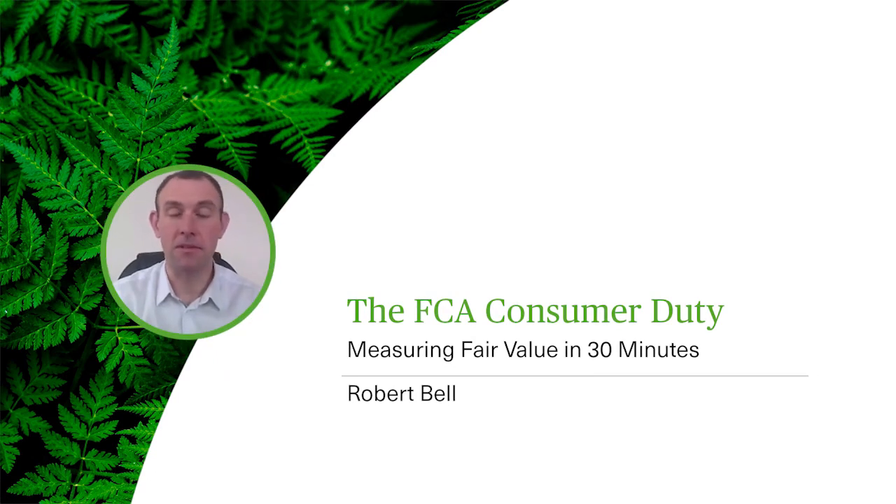One of the more difficult elements of the consumer duty is understanding the FCA's expectations in relation to measuring fair value. As one of the four outcomes, price and value is an integral part of the duty, and manufacturers are required to review their products and services to ensure that they avoid foreseeable harm, that they assist customers to achieve their financial objectives and have been created in good faith. Part of this assessment is the value assessment, where firms evaluate whether their pricing structure could cause a breach of the cross-cutting rules.